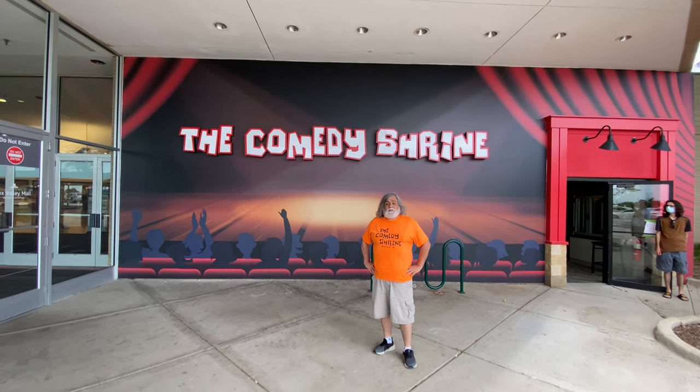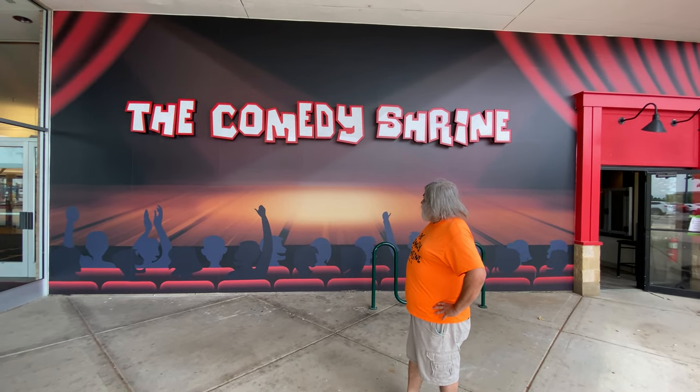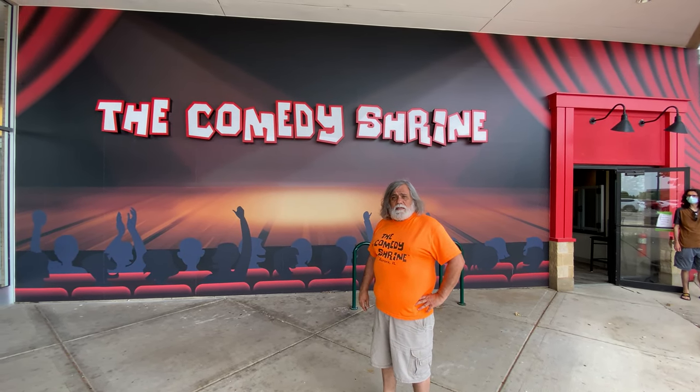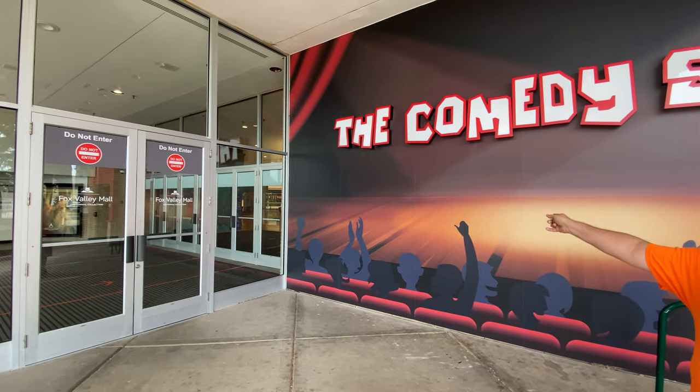This is the exterior of the Comedy Shrine Theater, our new theater. This is our beautiful mural, and this sign is very bright at night when you come here — it's all lit up. We're going to go in through the emergency exit. Normally you would go in through the mall. Our ticket booth is in the hallway there, and we'll show you that from inside the ticket booth.